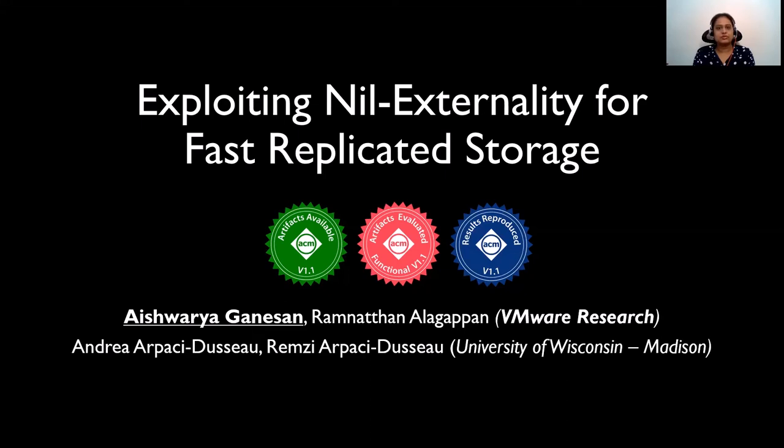Hi, I'm Aishwarya. I'm a postdoctoral researcher at VMware Research. Today, I'm going to be presenting a work on exploiting Nilex functionality for fast replicated storage.